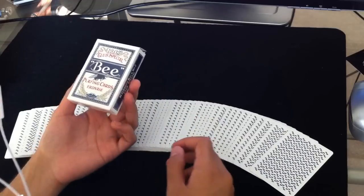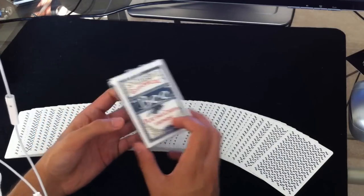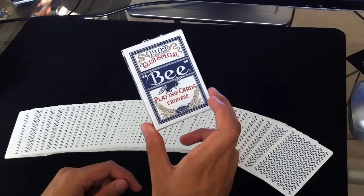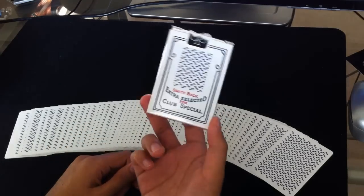This was a deck of cards that was released by the Conjuring Arts Research Center a while back. Here's what the box looks like — nothing too special there. It does say Erdnase on the front, which is kind of cool.